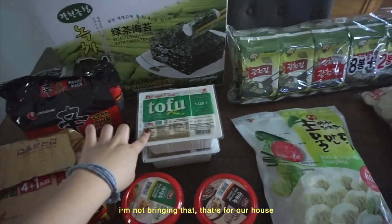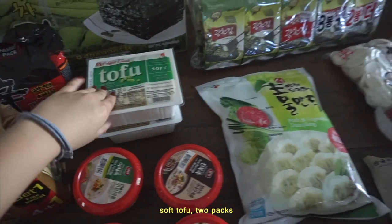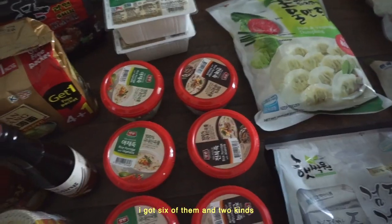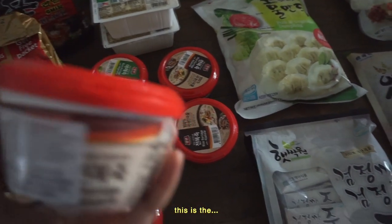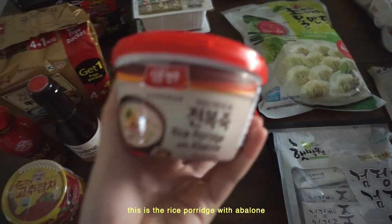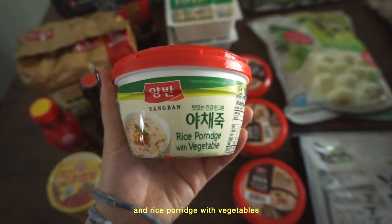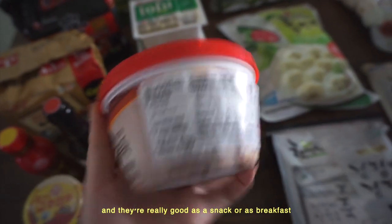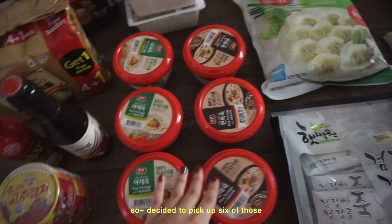Over there is tofu — I'm not bringing that, it's for our house: soft tofu, two packs. And here are instant rice porridges. I got six of them in two kinds: rice porridge with abalone and rice porridge with vegetables. These are microwavable and really good as a snack or breakfast, so I decided to pick up six of those.